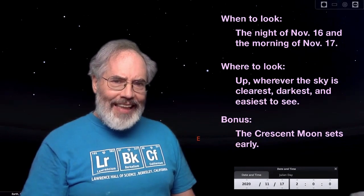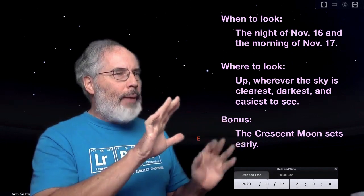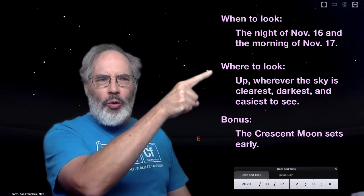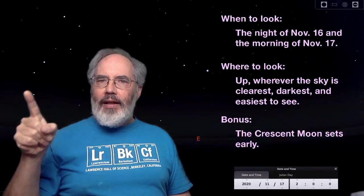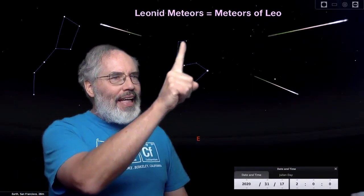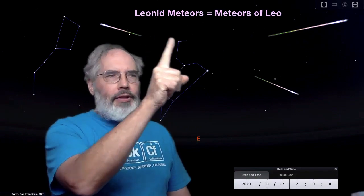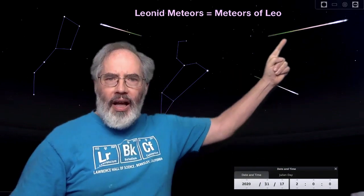You don't have to look for the constellation Leo when you're looking at Leonid meteors, but you may if you want to. We have the computer program Stellarium in the background here, set for November 17th at 2 in the morning. Looking east, there are some bright stars rising — these are the stars of Leo, sort of a backward question mark shape with a triangle. Not too far from another group you might recognize as the Big Dipper. I've outlined the constellation Leo so you can see how some people imagine these stars connected. The name Leonid meteors means the meteors of Leo, but it doesn't mean you'll see more meteors if you look at Leo. It just means if you see meteors and trace the tails back to where they came from, they will all converge on Leo. Leo is called the radiant of this meteor shower.